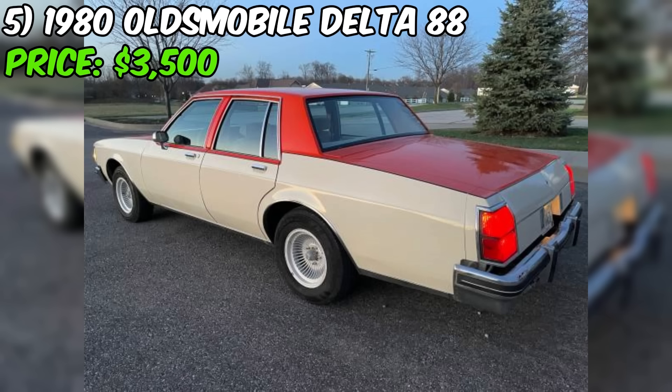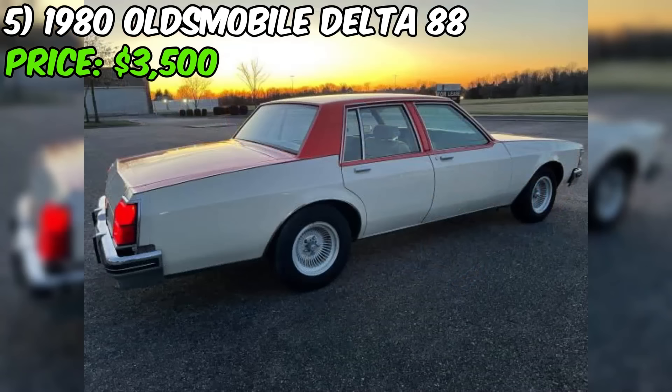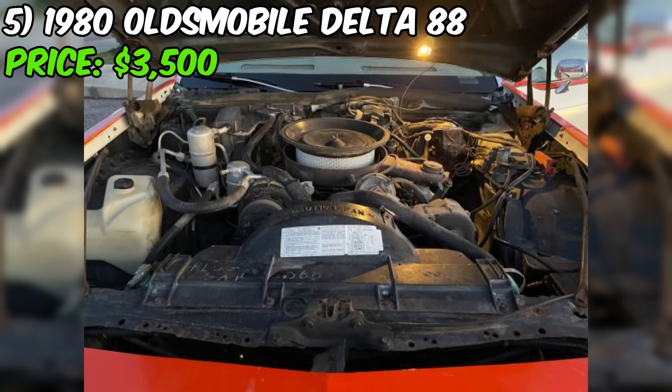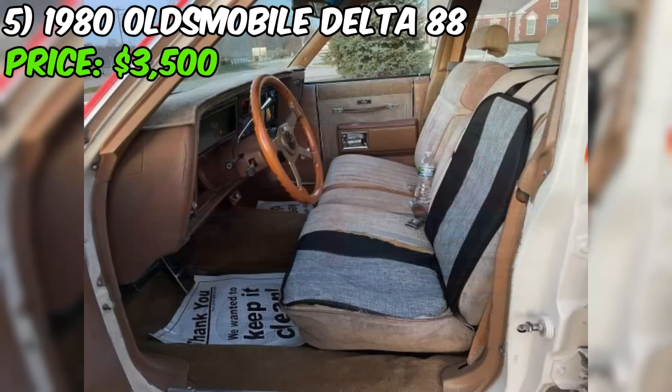If you're in the market for a classic American sedan with a touch of style and plenty of character, look no further than this 1980 Oldsmobile Delta 88, currently available on Craigslist. With a price tag of $4,900, this car presents an opportunity to own a well-maintained piece of automotive history. Under the hood, you'll find a 307 HO V8 engine topped with a four-barrel carburetor. The odometer shows just 86,000 actual miles, which is relatively low for a car of this age.